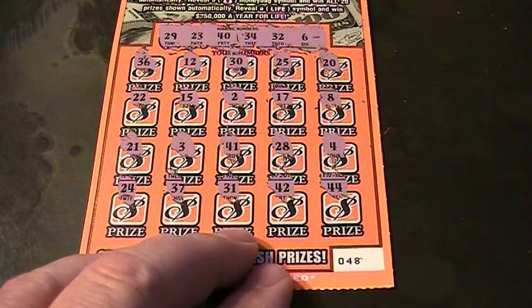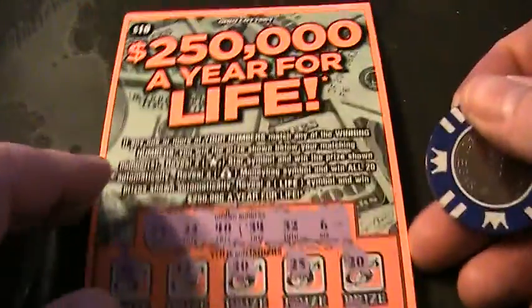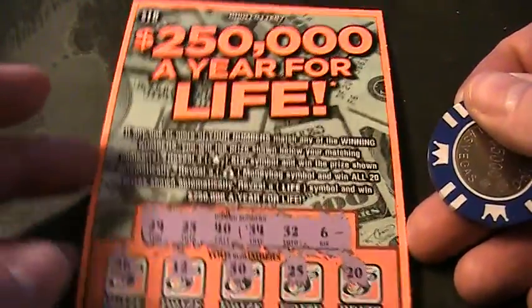Alrighty folks, this ticket's a loser. This was ticket number 48 on the $250,000 a year for life. Thanks for watching folks, live from the Jupiter table. Please like, subscribe, comment, and share. That's about it.